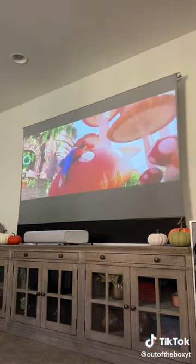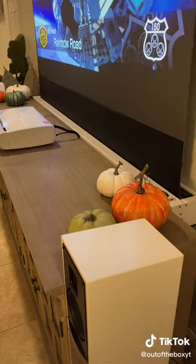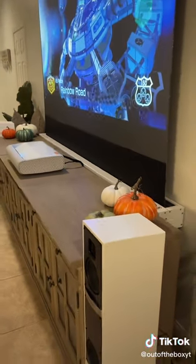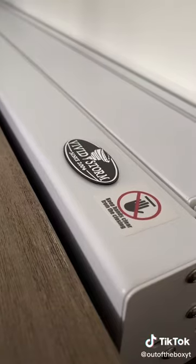This setup has been so much fun to watch movies, YouTube videos, sports, and even play video games on. I purchased additional wall mounts so that I could flush mount the screen and my console, that way the screen is kind of hidden and blends in.